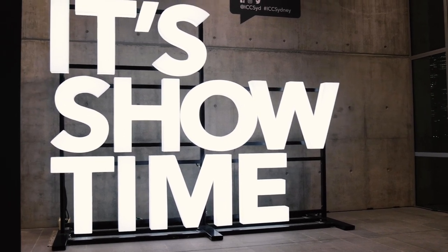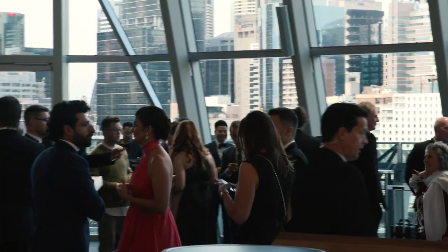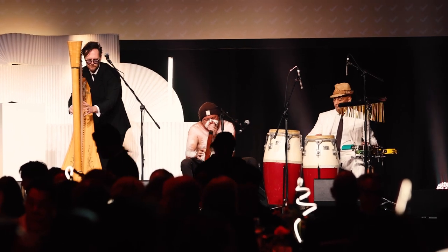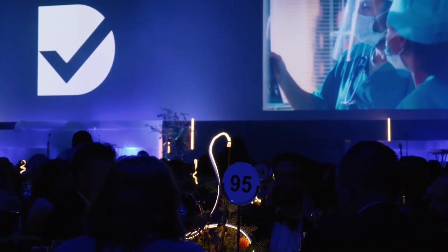And now it's showtime. Hosted by the lovely Deborah Knight, the Good Design Australia awards ceremony has it all — glitz, glamour, music, a moving tribute to country, and most importantly, dozens of awards for the best designed consumer products, public spaces, foods, apps, and the list goes on.